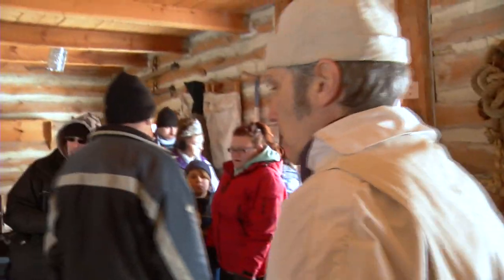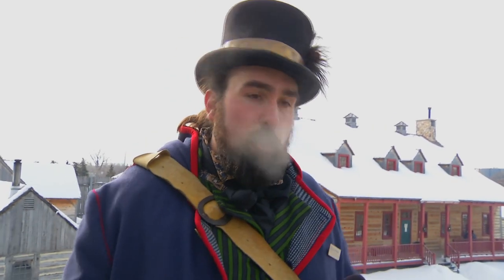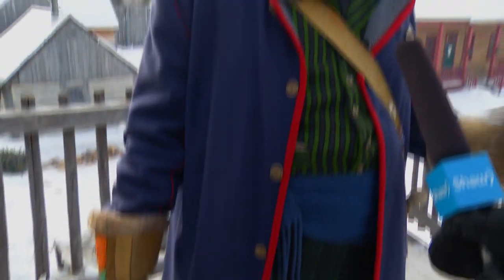Interpretations like these have become an integral part of Fort Gibraltar. A costume like this is a tool — it's a way for us to share that history with people and to engage them. If you can get someone to say, 'Oh wow, I didn't know whatever it was,' you've got them thinking about it, and that's really important. That's a very important way for us to share our culture and heritage with everyone around here.